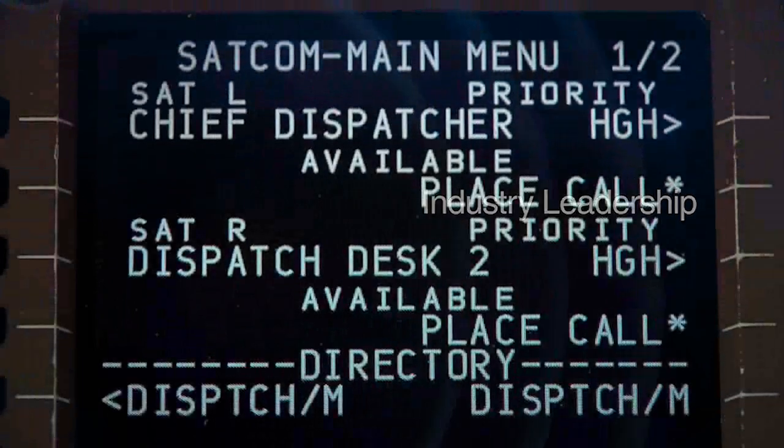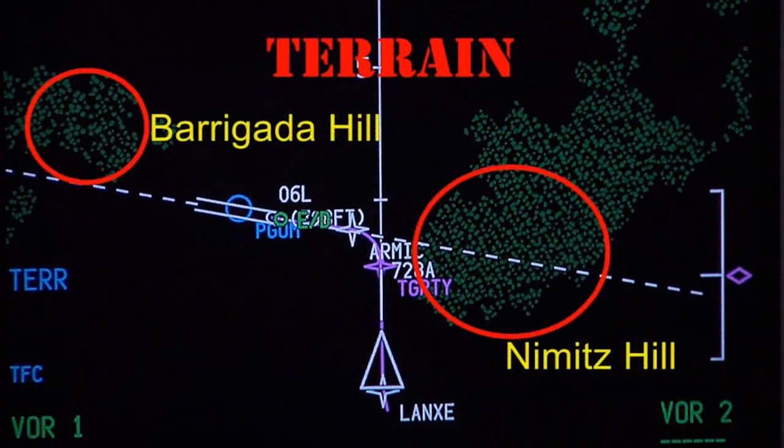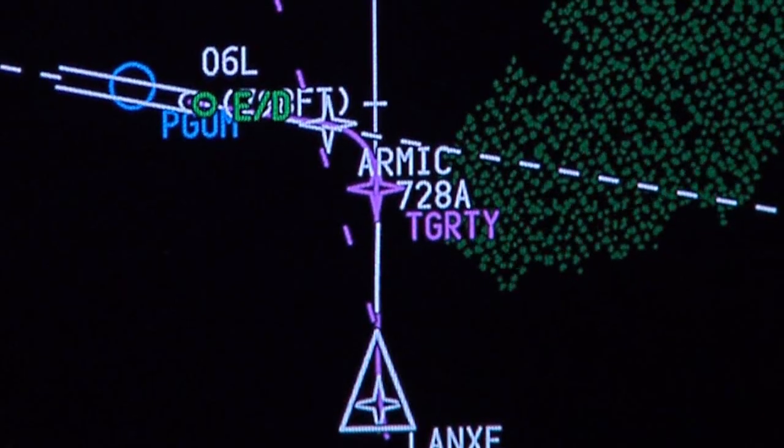Honeywell Avionics. Honeywell is the industry leader in sophisticated avionics supporting operators worldwide in the global CNS movement. We're leaders in flight management computers, communications, radar, controls, and displays. We can tailor PBN solutions that will maximize your avionics investment.